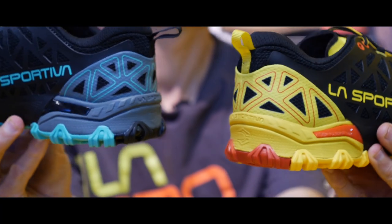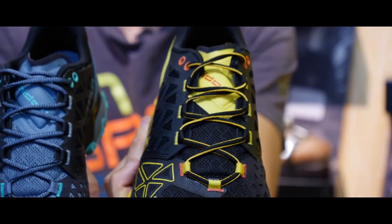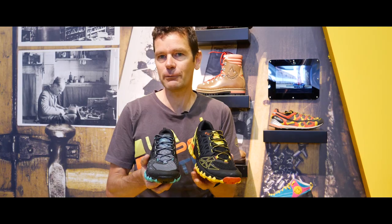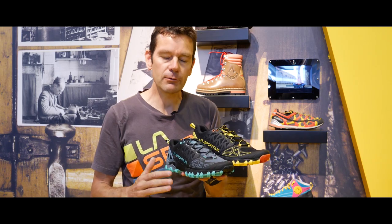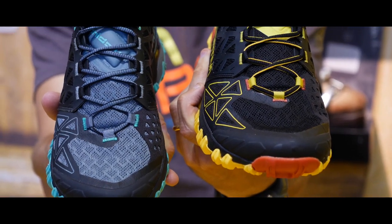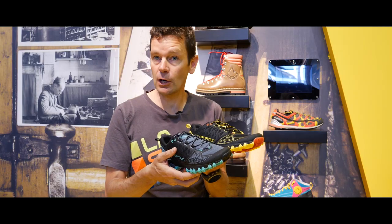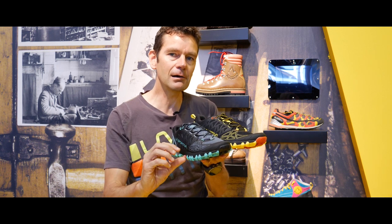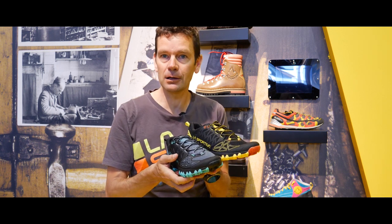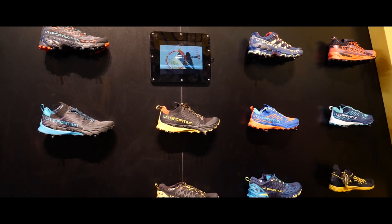So with the Bushido 2, we didn't want to change that strong characteristic, so we've kept a really good foothold in the shoe. We've just worked on the upper of the shoe — we've made it more smooth, and we've worked on the construction to make it lighter. But what you'll notice a lot is the sensation inside the shoe. We've added a thin layer of comfortable material that gives you a nice sensation of comfort and cushioning in the shoe.